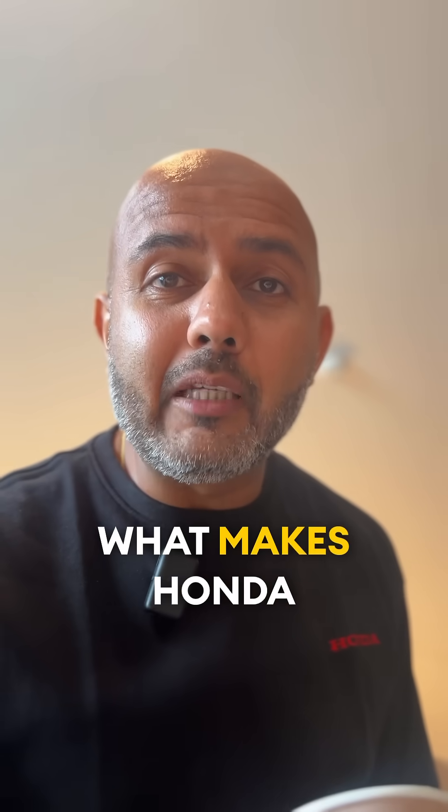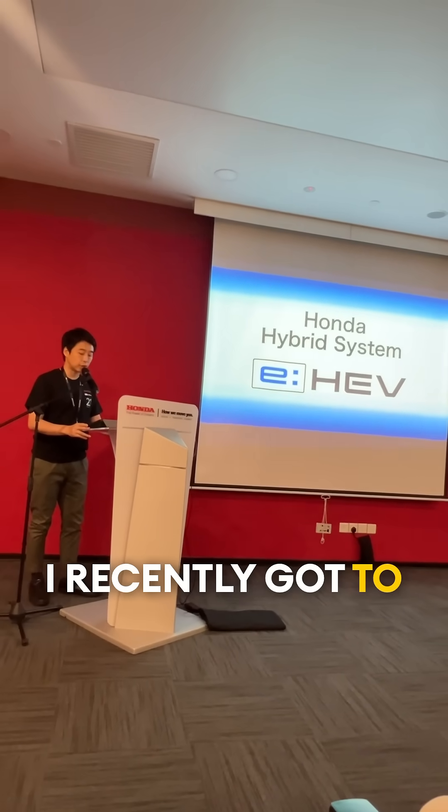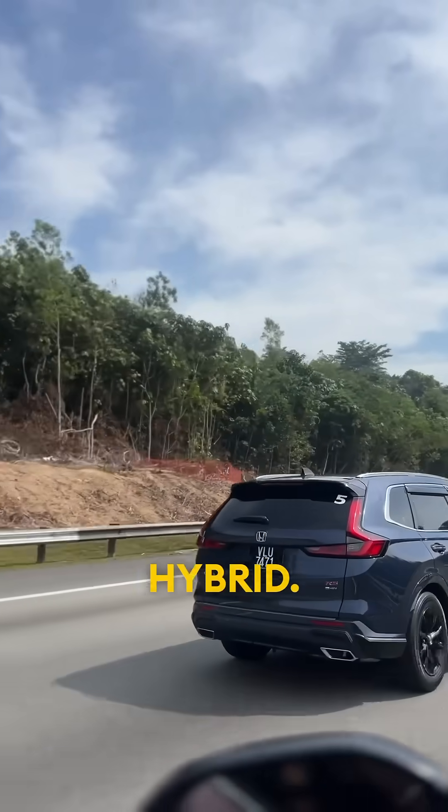What's up guys, let's go find out what makes Honda Hybrid engines so unique. I recently got to test out Honda's EHEV hybrid powertrains that are found in both the Honda CRV Hybrid and the Honda Civic Hybrid.